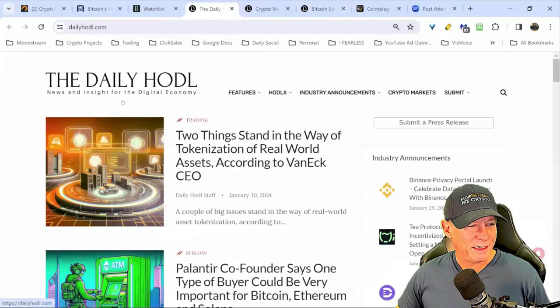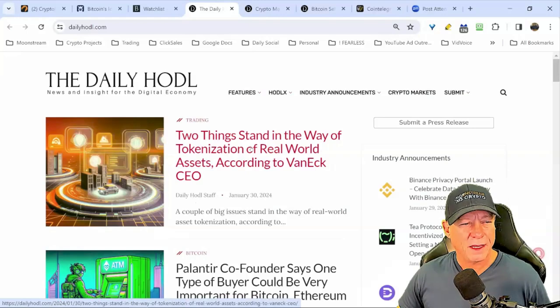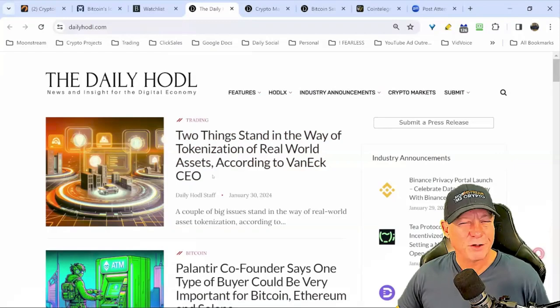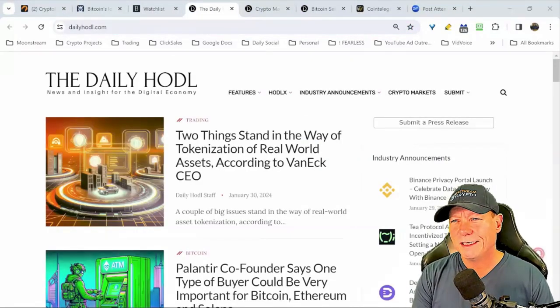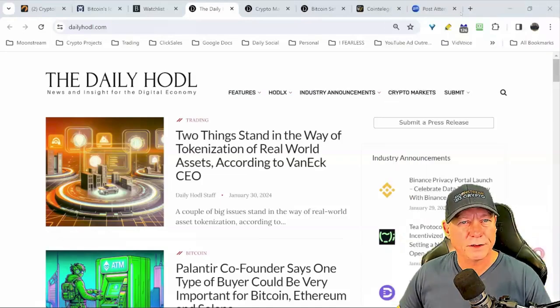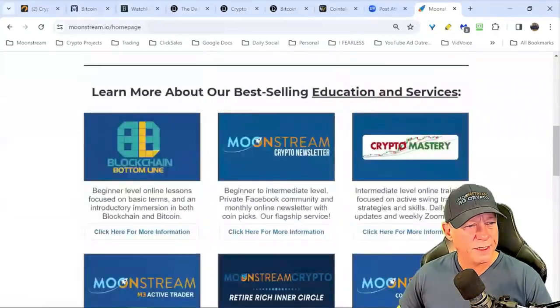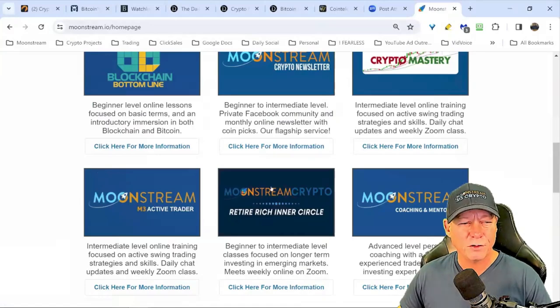Tokenization is going to be huge — this will be a big narrative this year, and we're putting together a watch list in our inner circle for these emerging markets. If you're watching on YouTube and want to find out more about what we do here at Moonstream, go to moonstream.io. We have classes for beginners, intermediates, our M3 Active Trader class Wednesday, Retire Rich class Thursday, and coaching and mentoring.